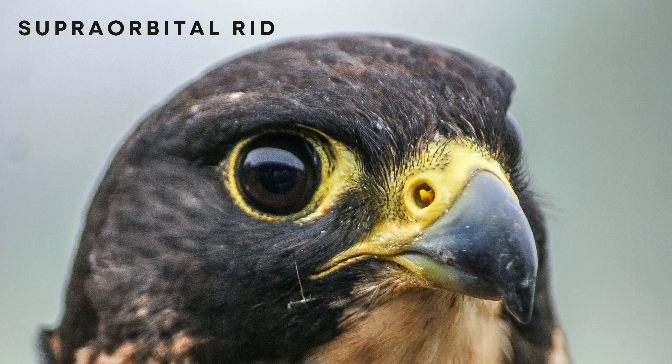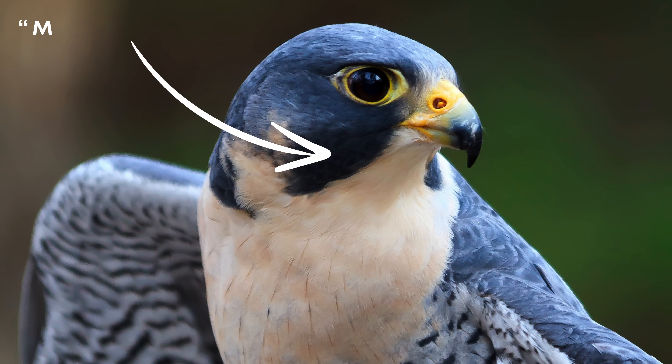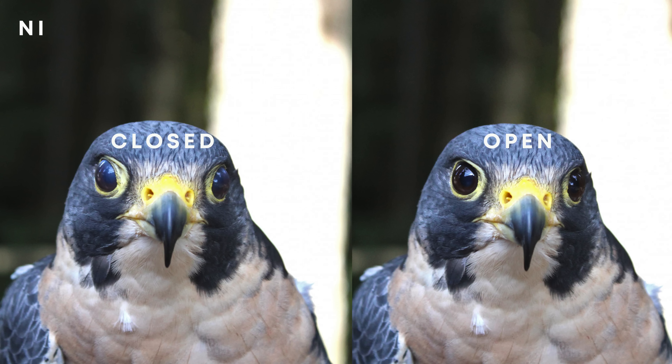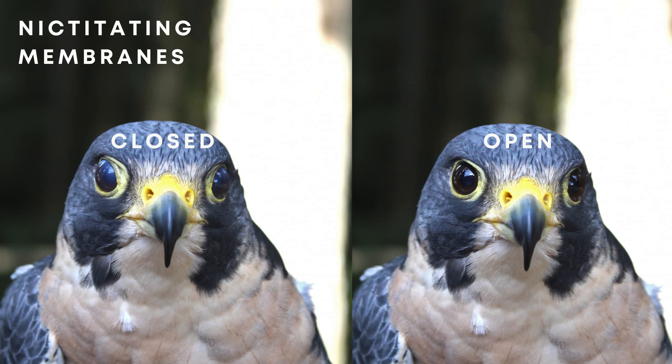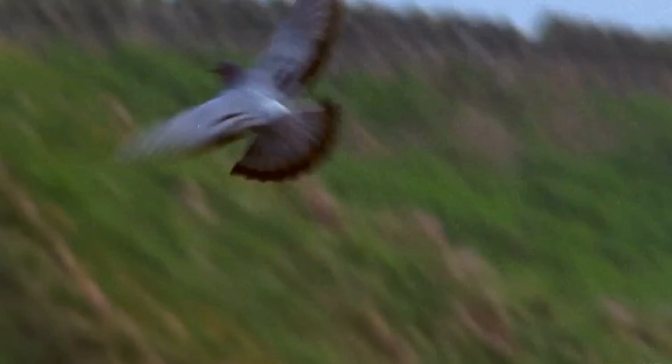The peregrine falcon also lacks a supraorbital ridge — a bony structure above the eyes found in most raptors that protects them from sunlight and injury during diving and hunting. Instead, it opts for a malar stripe, a dark mustache near its eyes that effectively absorbs glare from sunlight and is the more aerodynamic adaptation. Lastly, the peregrine falcon possesses nictitating membranes, or third eyelids. These membranes help distribute tears and remove debris from their eyes, all while preserving their vision. Its muscles, adaptations, and aerodynamic body all come together to create one of the greatest predators the bird world has ever seen.